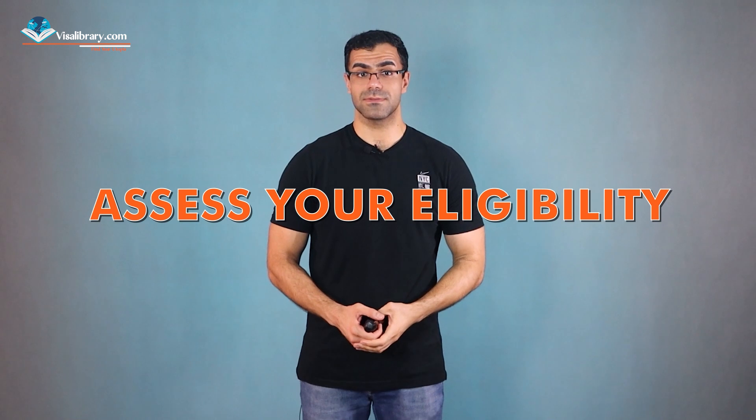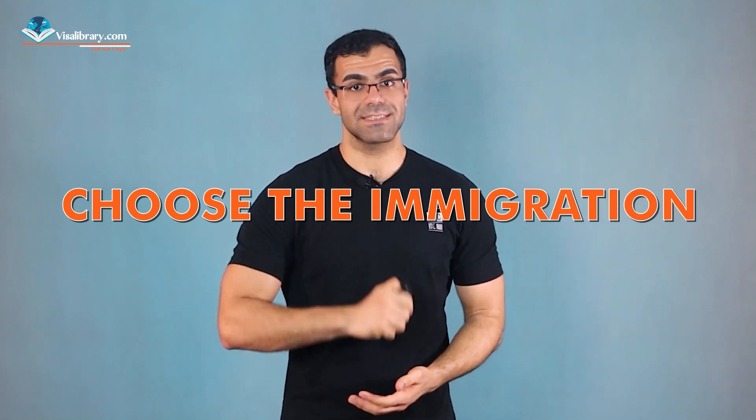Let's talk about the immigration process. The first step is to assess your eligibility for immigration to New Zealand. This includes checking if you have the necessary skills, certifications, job experience, English language competence, and whether you meet age limitations and health and character criteria. Next, you'll need to choose the immigration path that suits you best — options include the Skilled Migrant Category, Essential Skills Work Visa, and Long-Term Skills Shortage List.